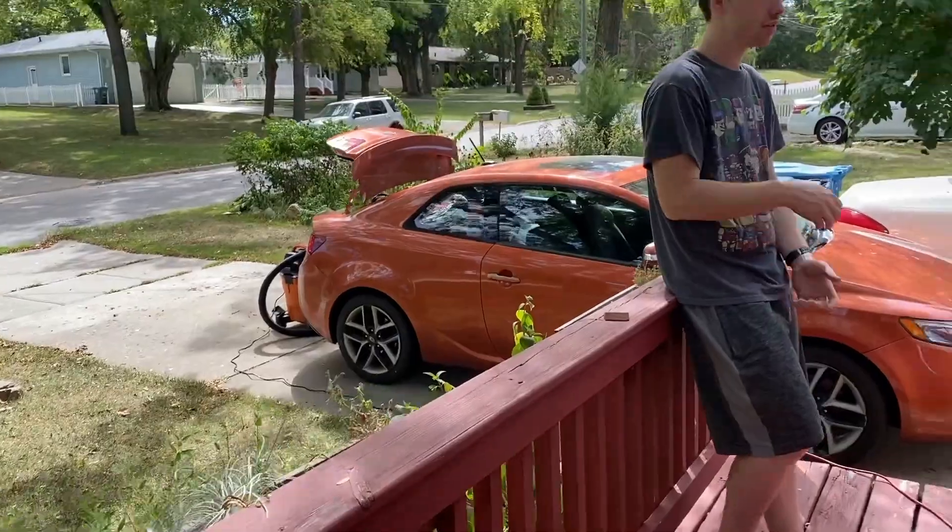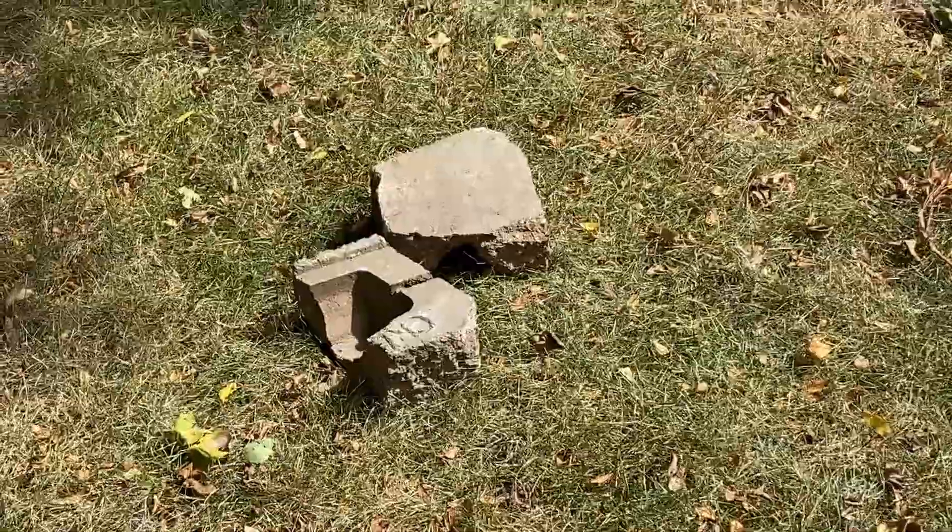We had a guy from Home Depot come and talk about water or something, and we got a $20 gift card for letting him do that, which is awesome because we kind of need it right now. Although it took like an hour and a half for him to get through his speech. I'm gonna go help clean the car out because I'm hungry.